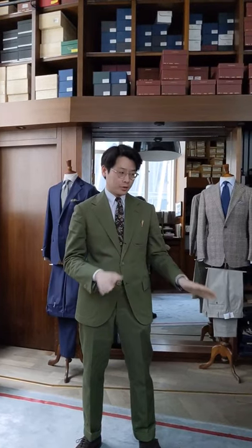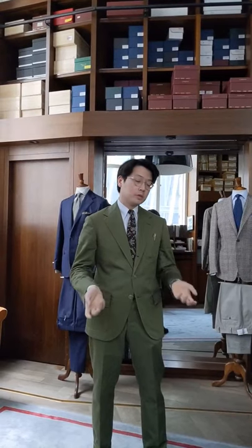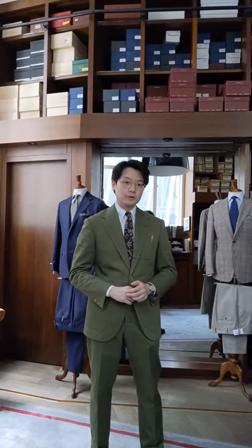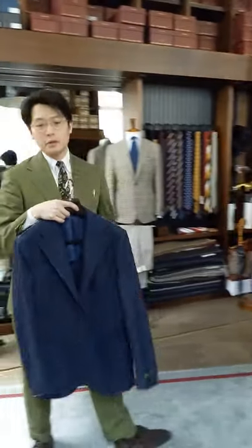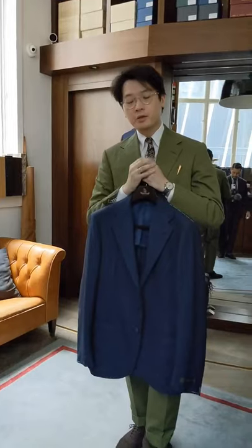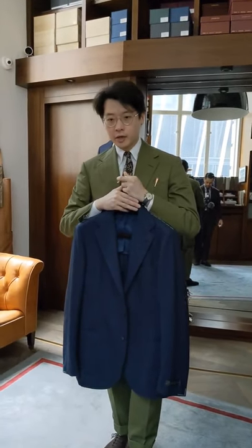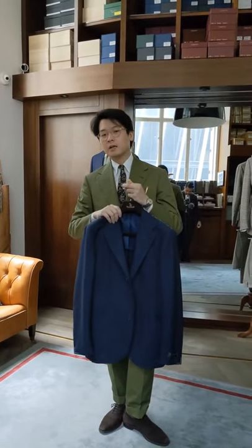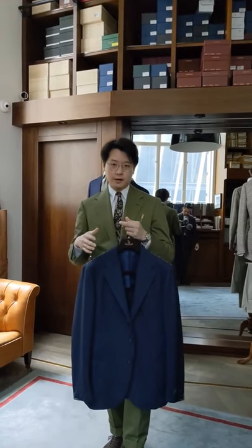Everything's made in Japan for us at our entry levels. We do everything full canvas as well, and in terms of materials, we use Italian or British materials. This is our entry level jacket for this season — it's about a thousand US dollars. It is made in Japan by a factory called Ring Jacket using our design. We call this particular model the Model 3, which is our take on Southern Italian tailoring.